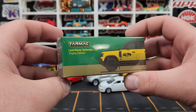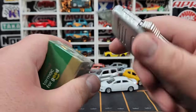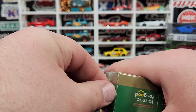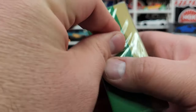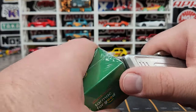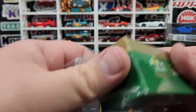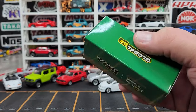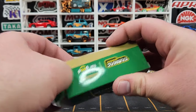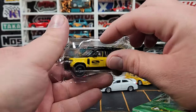The very last item in the entire haul is right here — the latest Land Rover 110 Defender from Tarmac, in yellow. I haven't been buying too many Tarmacs for a while now because they're kind of redundant for me. I still get the castings that I want, like this one, and I'd still get the Dodge Van but I'm waiting for the next color to come out. This one looks wow — this one looks good.